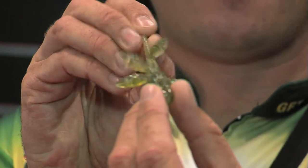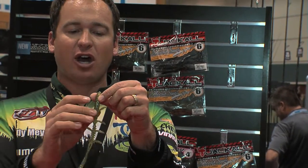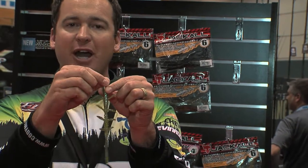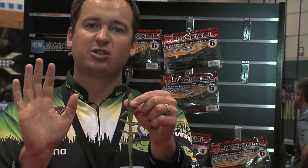Those legs are going to catch water, it's going to create a drag, they're going to come through the water — it's going to be very unique, a lot of action. It's also got a hard plastic, so when you're hooking this bait, it's not going to tear easy. You're going to be able to catch multiple fish on it.